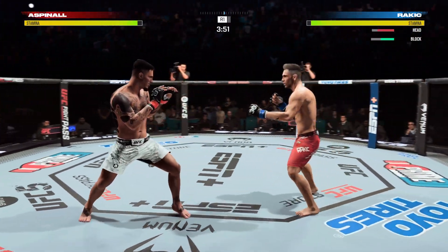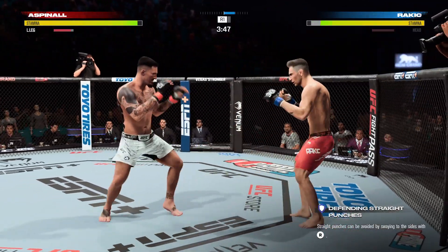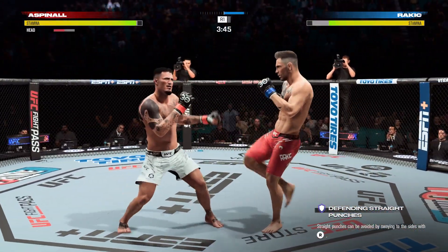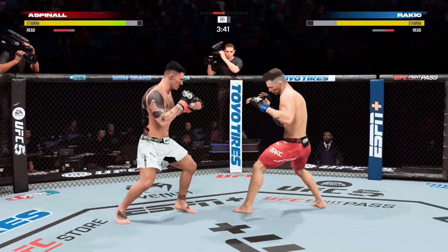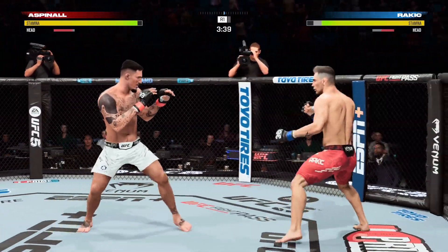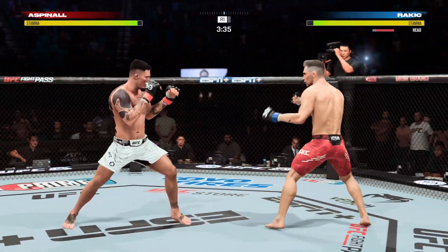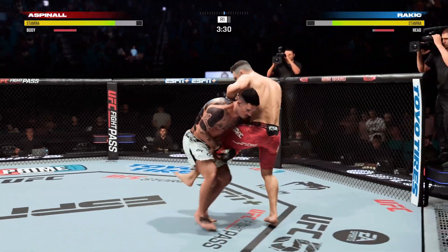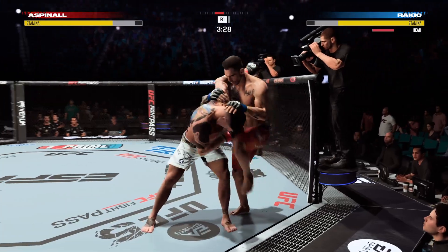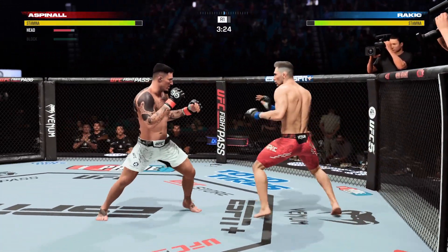Left punches clean, followed by a right. Oh, the kick landed. Trying to turn out the lights with that roundhouse kick, but just misses. Looking to establish the jab here — nicely done by Aspinall. Takedown defense there.